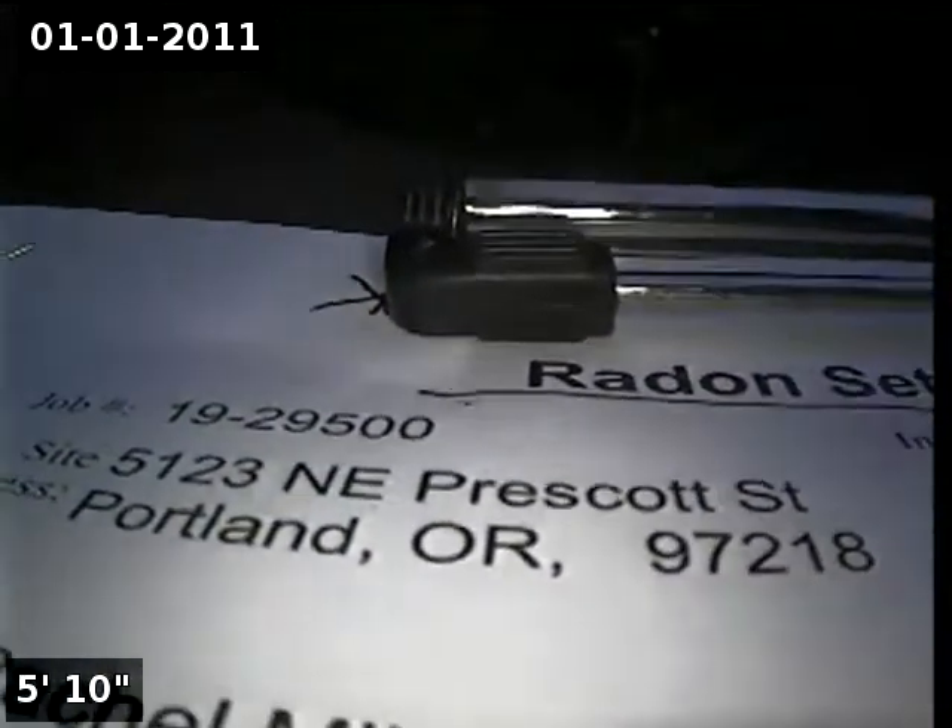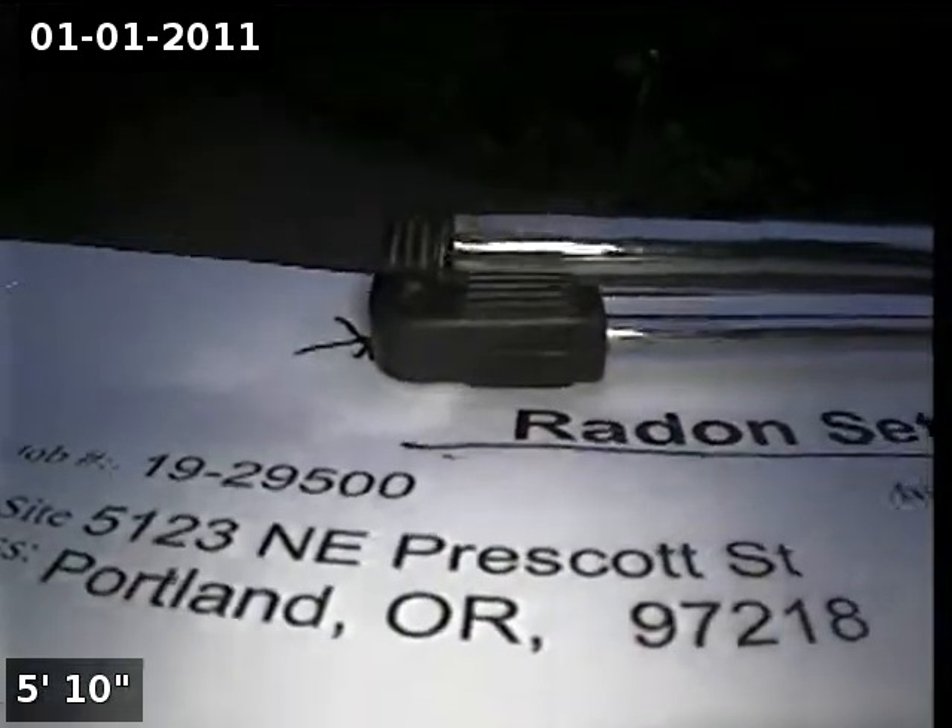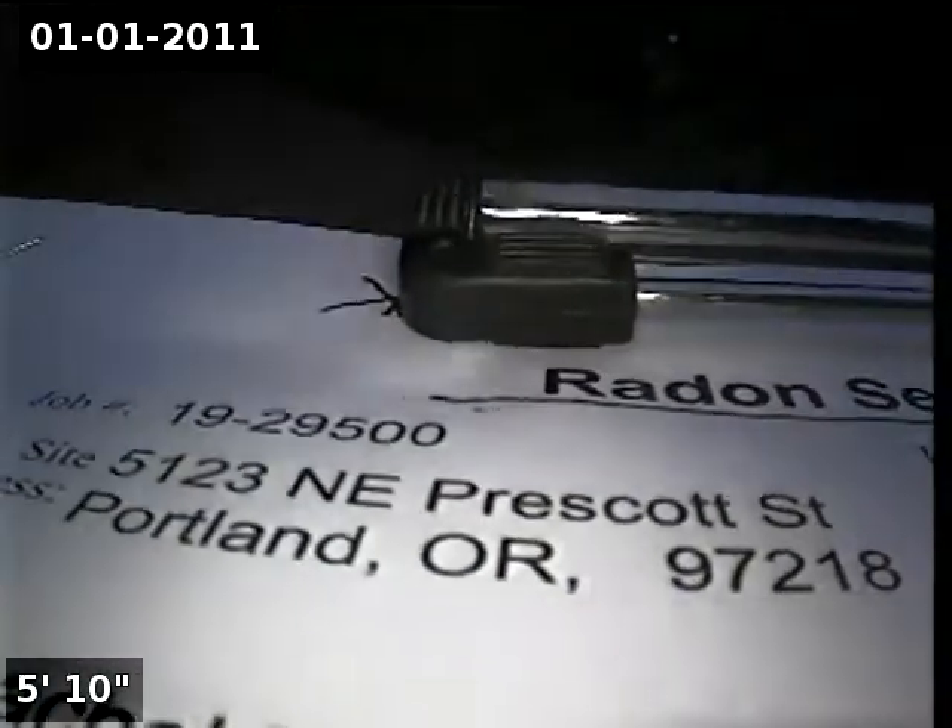This is Ryan with Alpha Environmental. We're at property address 5123 Northeast Prescott Street in Portland, here for a sewer inspection. The point of access is a four-inch ABS clean-out located in the front yard.